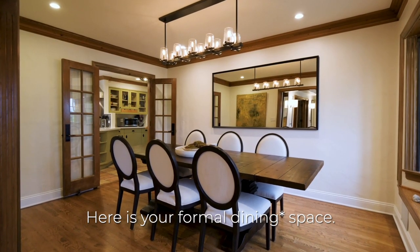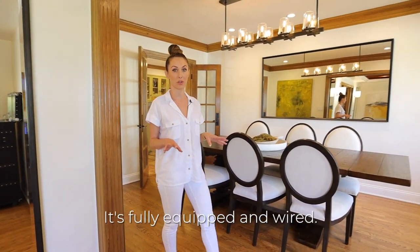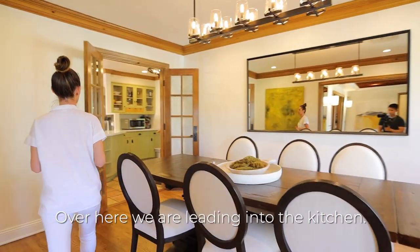Here is your formal living space and I've noticed throughout the house that there are speakers everywhere. It's fully equipped and wired so that you can play your favorite tunes throughout the house. Over here we're leading into the kitchen.